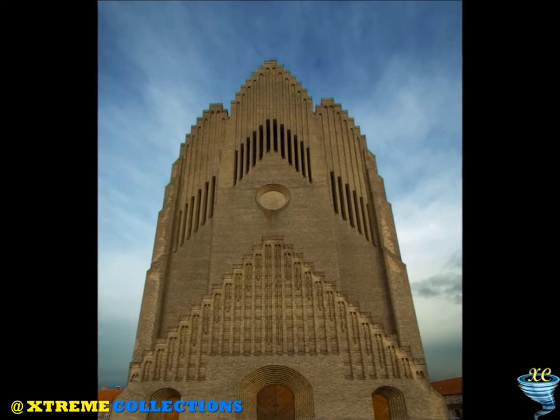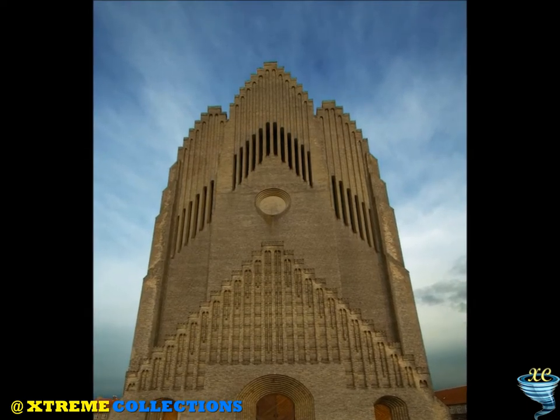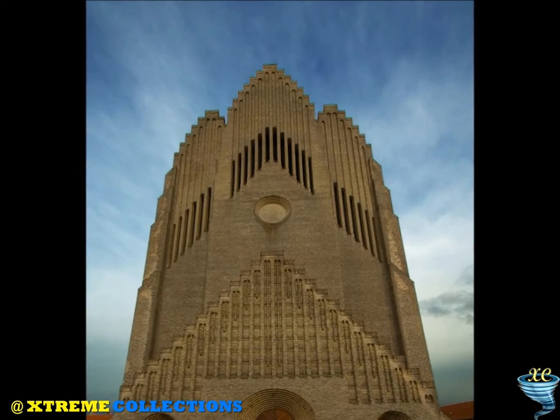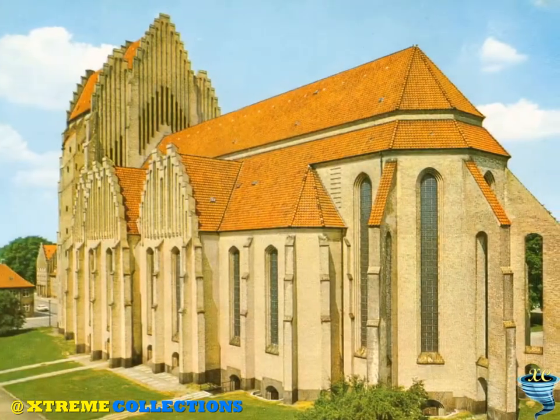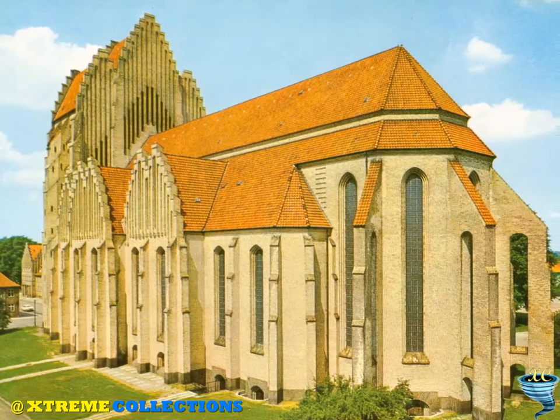The largest of its pipes weighs 425 kilograms (937 pounds), and with a length of 32 feet (11 meters), is the longest organ pipe in Scandinavia.